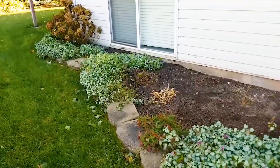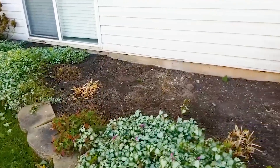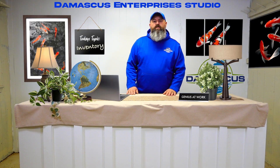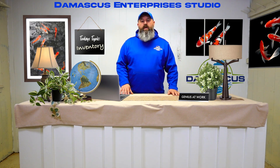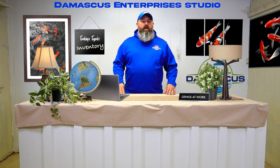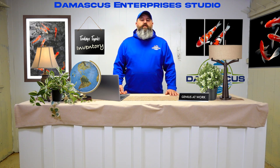Another thing to look for is holes in your landscape. Is there something I can put here? Did this die off and I removed it? What can I put here? So it's a great time to go through and get an idea of what you could do come springtime to get started replenishing things, refreshing your garden, and just overall making your landscape a lot more enjoyable for you and your family.